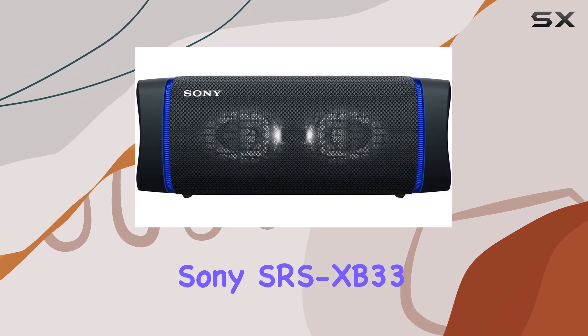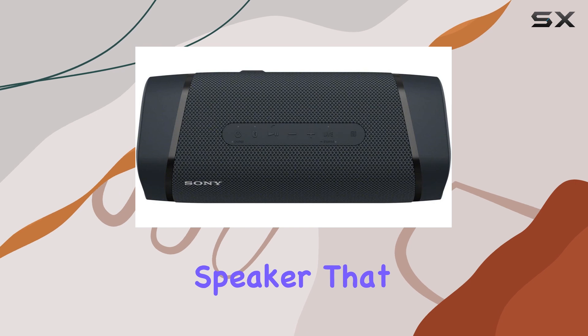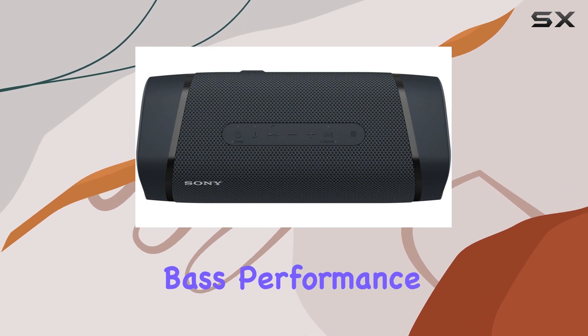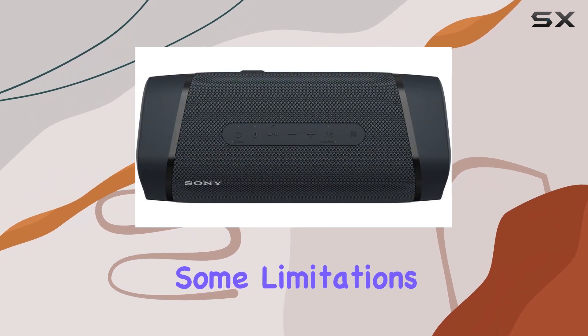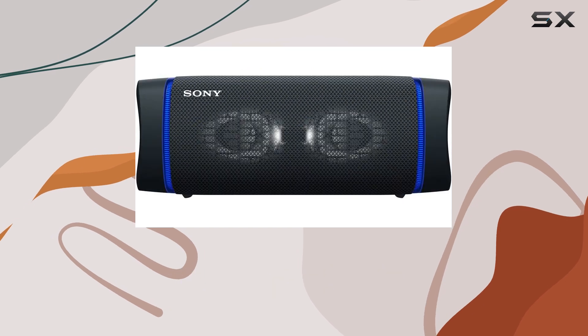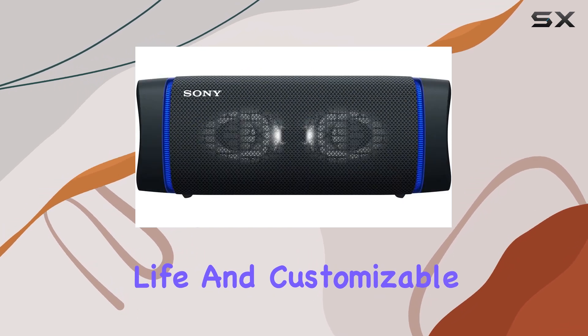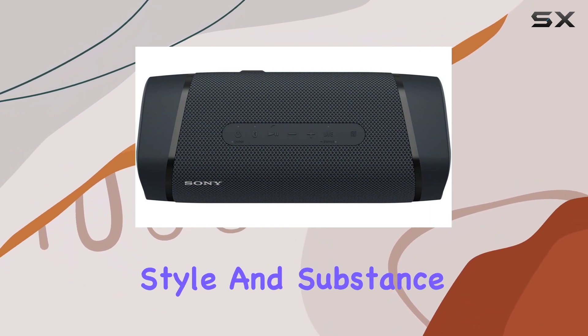Overall, the Sony SRS XB33 is a solid, durable speaker that delivers great bass performance, making it an excellent choice for outdoor activities and parties. While it does have some limitations with volume and sound clarity at high levels, its rugged build, long battery life, and customizable features make it a great option for on-the-go music lovers who want both style and substance.